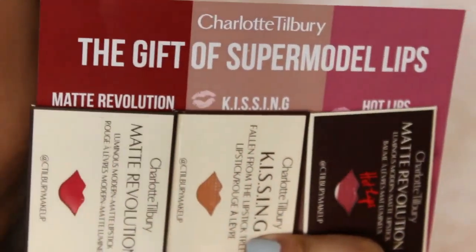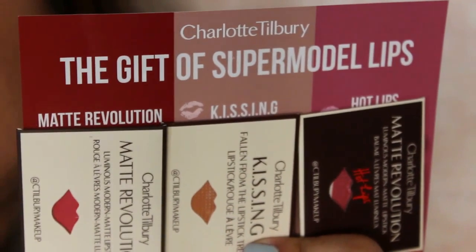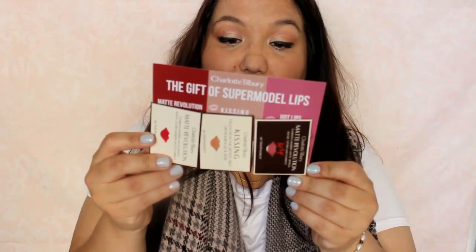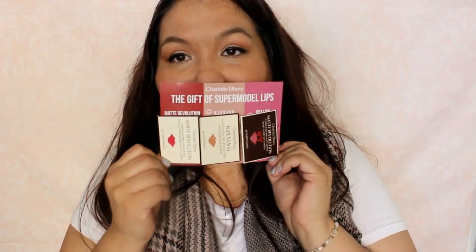Just an envelope here with no return address. Okay, I know what it is though — that's the Charlotte Tilbury 'Kiss the Gift of Supermodel Lips' and it comes with three different samples: Matte Revolution, Red Carpet Red, Kissing Nude Kate, and Hot Lip Secret Selma. So you get to try some different lip shades. We'll do a close-up of these so you can get a better look at them.